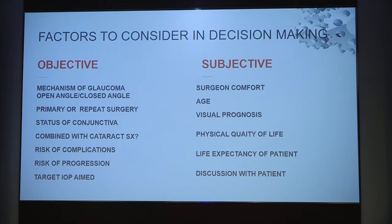What is the status of the conjunctiva? The conjunctiva should be healthy — is it scarred, has it suffered any other disease? As mentioned, if there is ocular cicatricial pemphigoid, obviously that patient cannot have conjunctiva-based surgeries. Do we need to combine it with cataract surgery? What is the risk of complications, the risk of progression, and what is the target IOP? Also to be considered are the surgeon's comfort level, the age of the patient, the visual prognosis, and life expectancy — all this needs to be discussed with the patient before proceeding with a surgical plan.